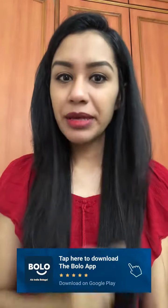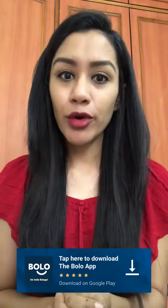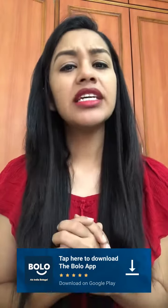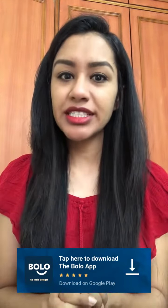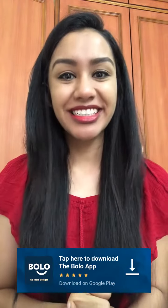Thank you! If you have any beauty and fashion related questions, use the Bolo app — there is a link in the description box. Get your answers to all your questions from our beauty and fashion experts, and it's free. Download the Bolo app now. See you next time!